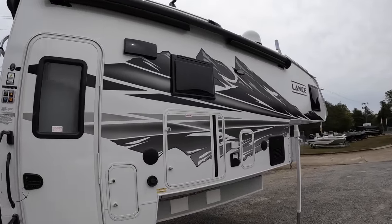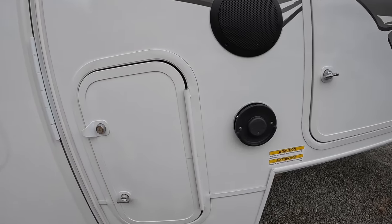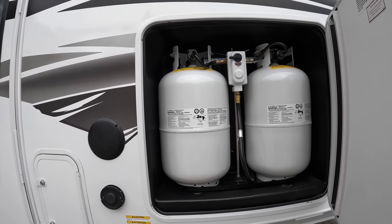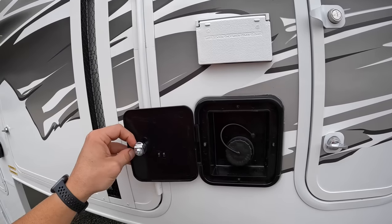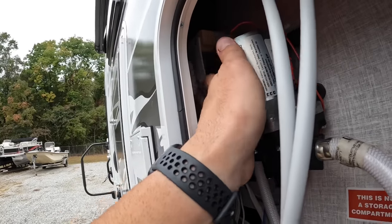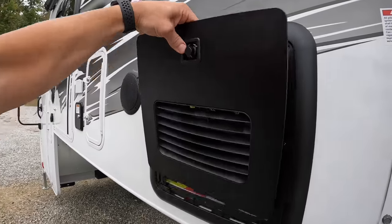We also have outdoor speakers. This right here is just access to your VarioHeat furnace. This is the external hand warmer - on days with a little chill, you've got that kicked on and put your hands under it. These are our two seven-gallon (30-pound) propane tanks. This is where we fill the fresh water tank - again, 42 gallons. Two AC plug-ins, and access to winterize the camper - there's the water pump and the little tube that you throw in the antifreeze.